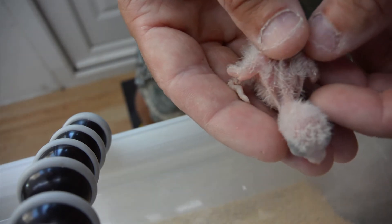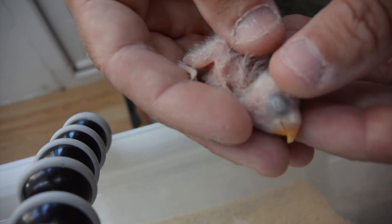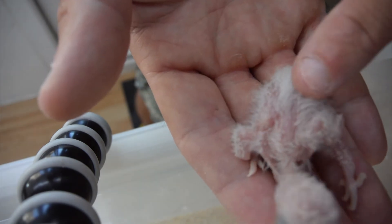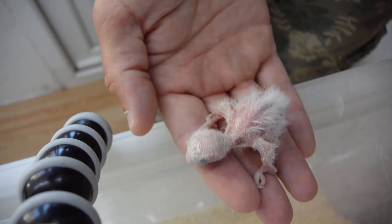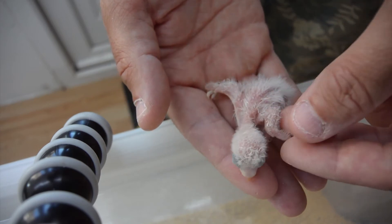He is about two days younger than the second oldest. He's literally just opened his eyes today — look, I'm not going to pull them but he's literally just opened them. He'll be nine days old. So guys, this is what a nine-day-old lovebird chick looks like — nice fluffy bird.